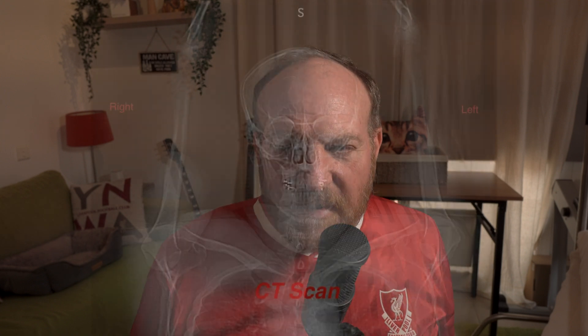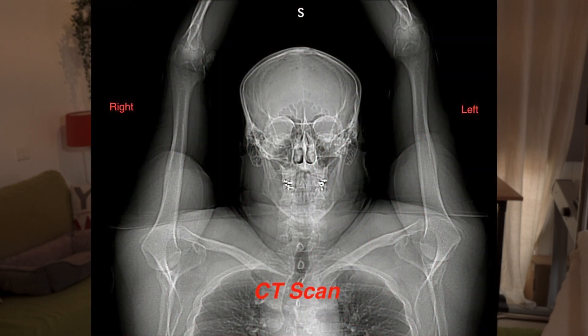So now we know where the cancer is. We just have to be able to dial it down to exactly how big it is and exactly where it is. So now we do a CT, or Computed Tomography scan, and that uses really powerful x-rays to create a detailed image of the inside of your body. Here's a CT scan of my head and neck — you'll notice there is no glowing blob of energy.